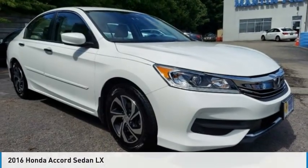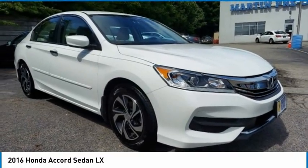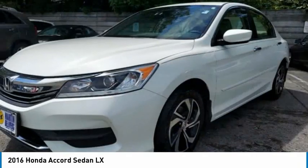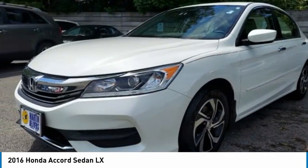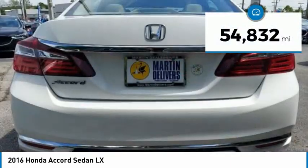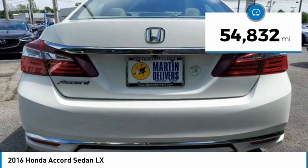2016 Accord — ingeniously simple, yet overflowing with luxury and technological creativity. All that and more in the Accord, priced below $25,000. This vehicle has less than 55,000 miles.